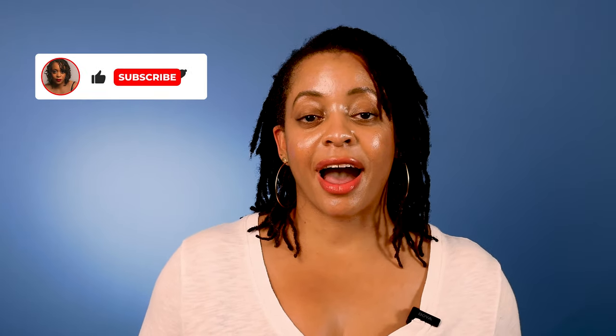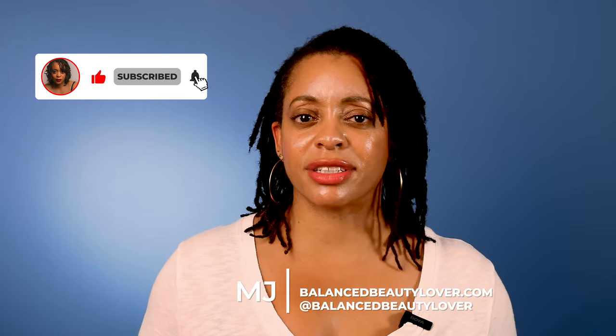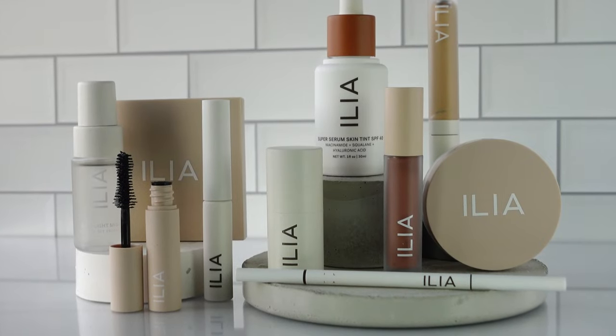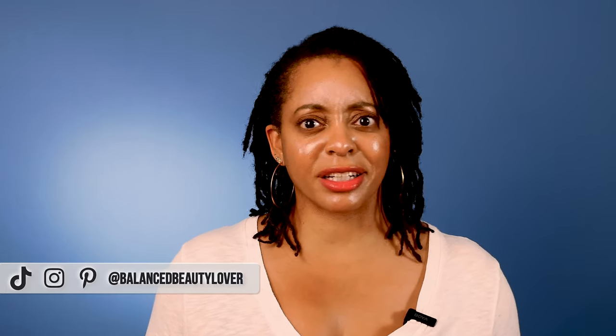What's up y'all and welcome back to my channel Balanced Beauty Lover, where I explore balanced beauty from the inside out. I'm MJ, a skincare enthusiast and I love doing research into skincare and then sharing that information back with you. Today I'm going to be doing a get ready with me with a no makeup makeup look with only ILIA beauty products. I got to get ready and make sure I can get out in the streets, because I haven't been out in a while and I figured why not experiment with a clean beauty brand like ILIA beauty.